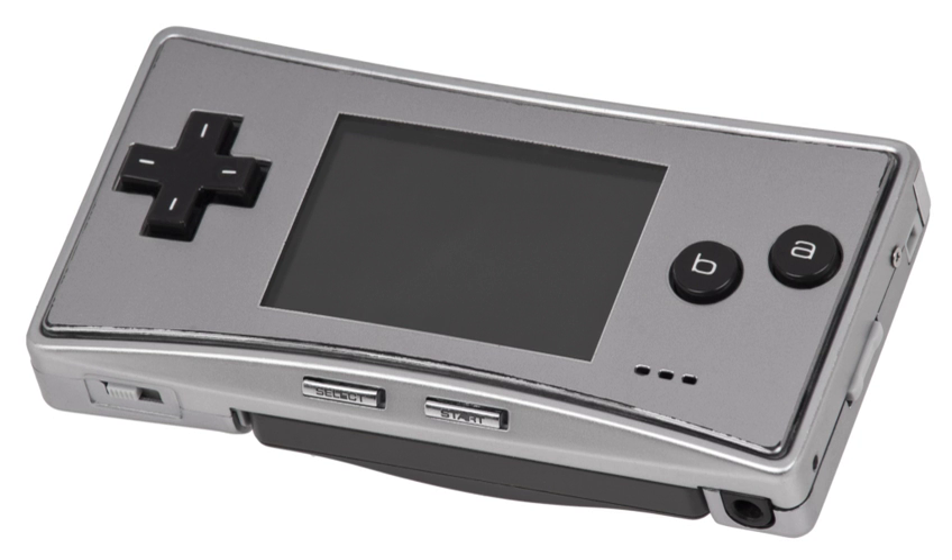Additionally, it has a backlit screen with the ability to adjust the brightness. The shape itself is oblong, similar to the style of the Nintendo Entertainment System controller. The Game Boy Micro features a removable faceplate, and designs with special faceplates were sold as a customization feature.